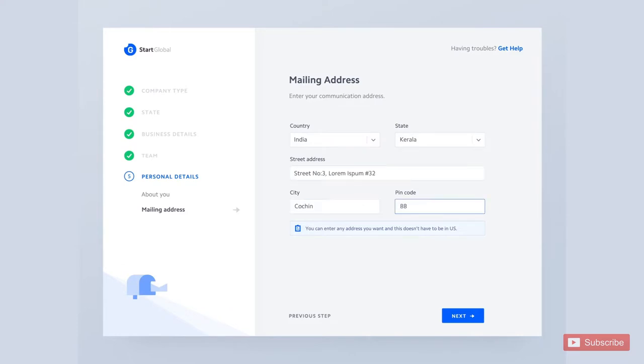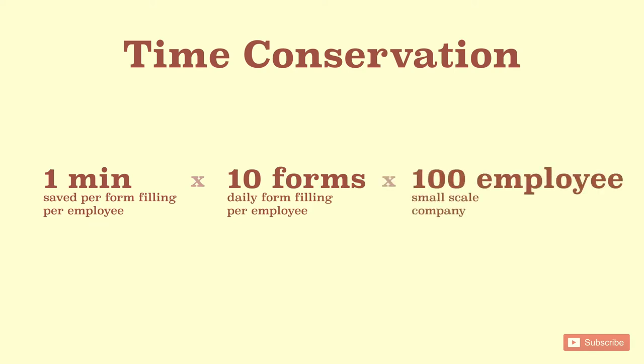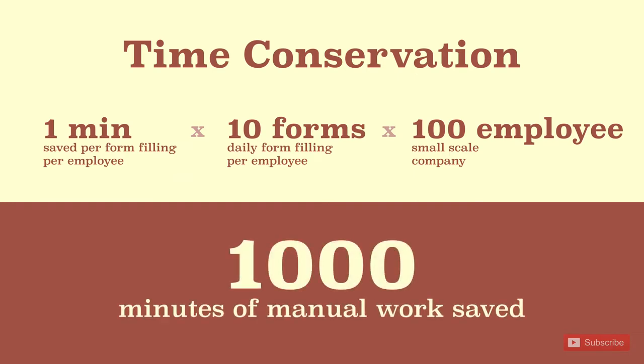Think about it this way: even if a form saves 1 minute per form filling per user in a back-end web app, and if we fill on an average 10 forms per person, then a small-scale company of 100 odd employees can save up to 1,000 minutes of manual work every single day. This can eventually be utilized in other productive work.